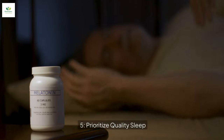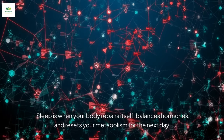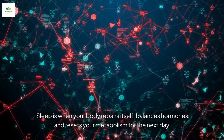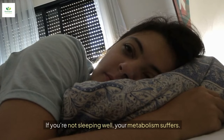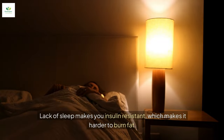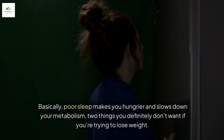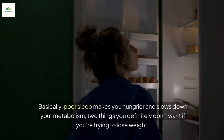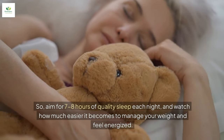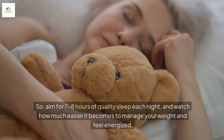Tip number five is one of the most overlooked — get great sleep. Sleep is when your body repairs itself, balances hormones, and resets your metabolism for the next day. If you're not sleeping well, your metabolism suffers. Lack of sleep makes you insulin resistant, which makes it harder to burn fat. It also increases hunger hormones and decreases the hormones that make you feel full. Basically, poor sleep makes you hungrier and slows down your metabolism — two things you definitely don't want if you're trying to lose weight. Aim for seven to eight hours of quality sleep each night.